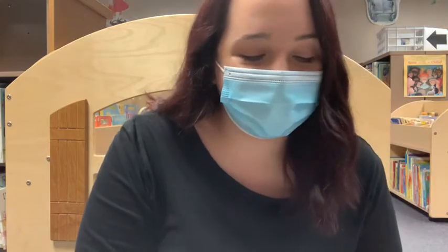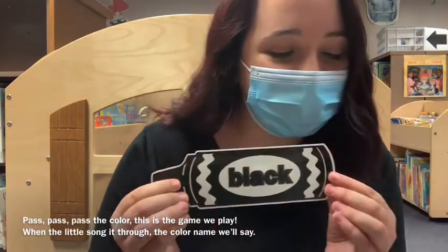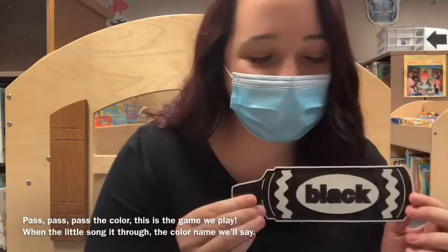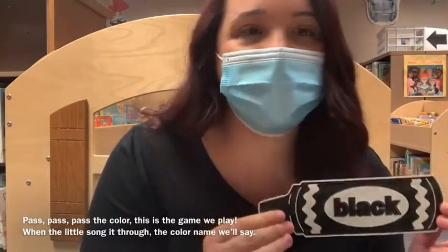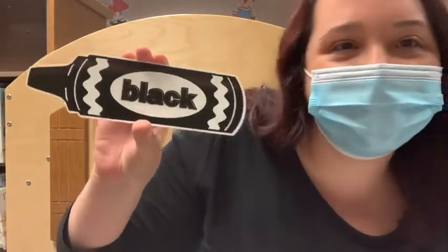Alright, so now we are going to move on to our next part. We will be doing a really fun rhyming tune. I will say a rhyme, and I would love for you guys to join me. I will put the words on the bottom of the screen once again. This is called Pass the Color, and it's to the tune of Roll, Roll, Roll Your Boat. Pass, pass, pass the color, till the game we play. When the little song is through, the color name will say — this is black.